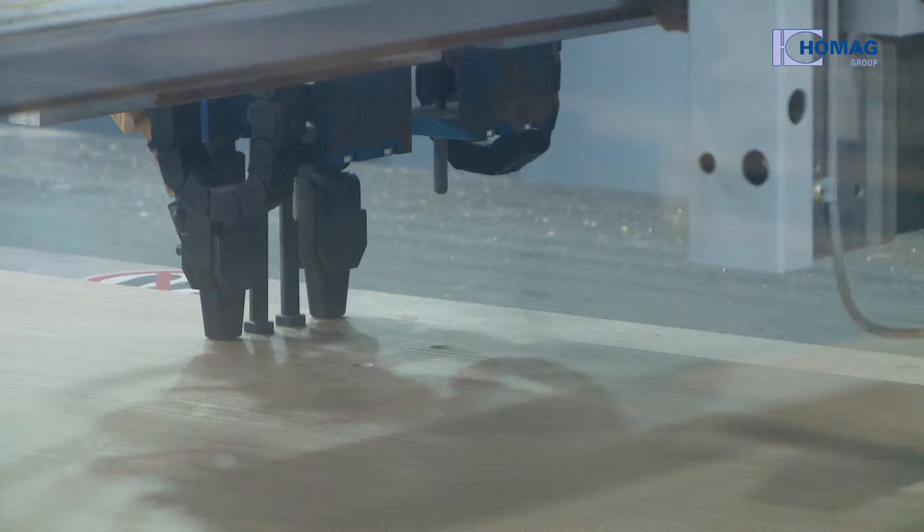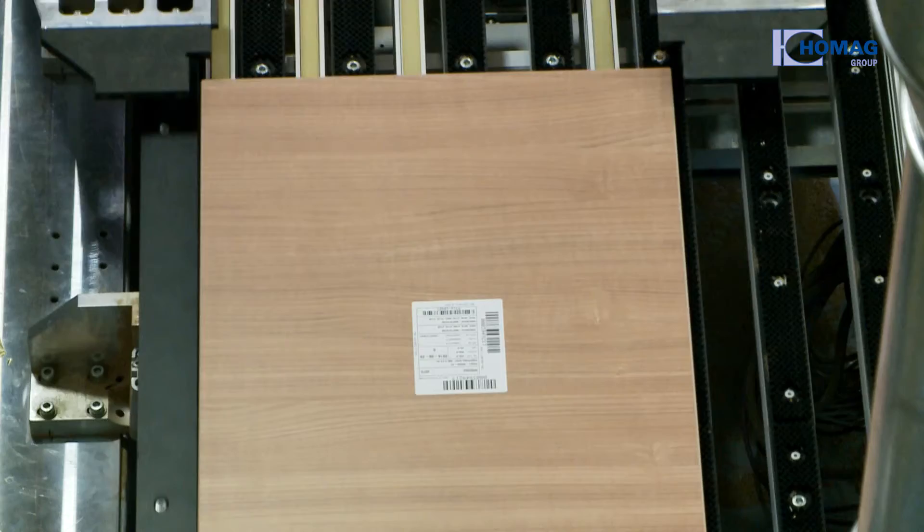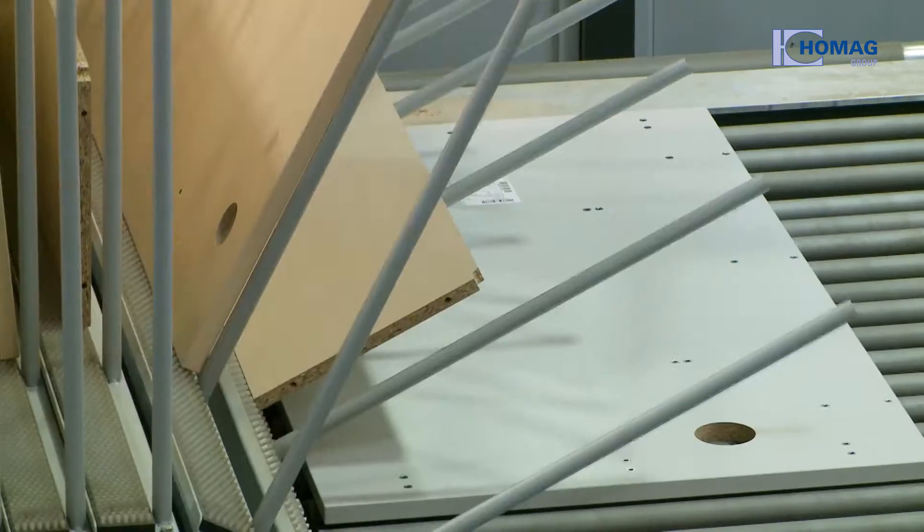Simultaneously drilling and mounting fittings on the parts on three lines increases the flexibility and speed of the entire system. Thus, different pieces of furniture can be produced at the same time.